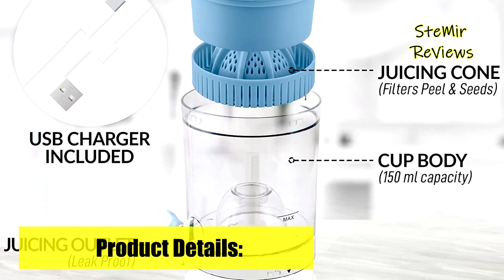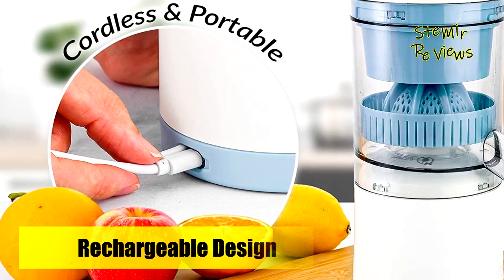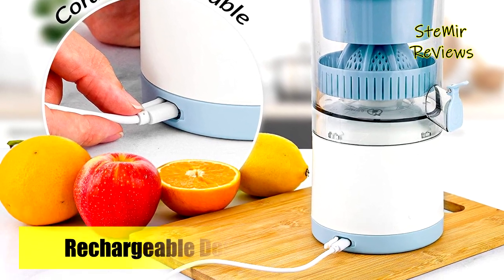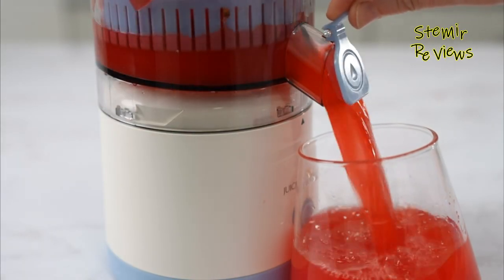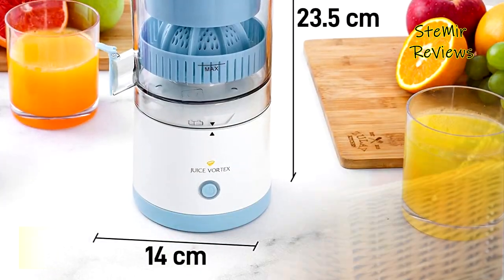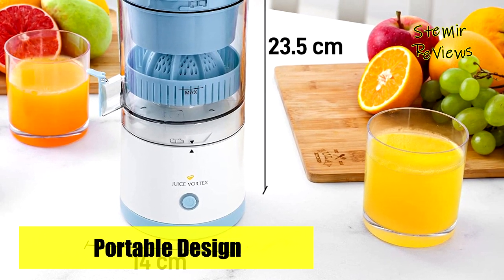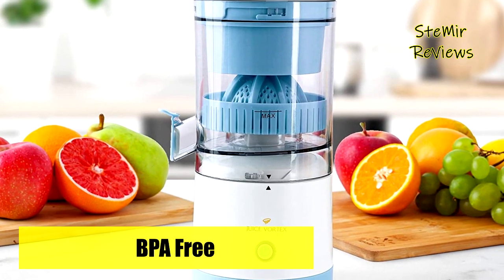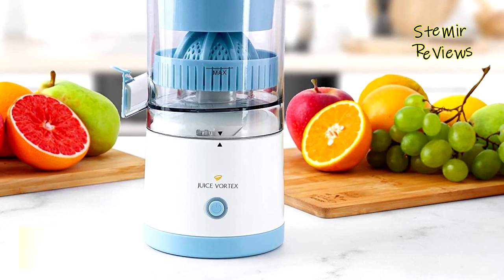Simply unlock the lid to disassemble the parts and wash the citrus-pressed juicer with water using the included cleaning brush. Wipe the main juicer engine with a wet cloth. Compared to bulky juicer machines, this small orange juicer will not clutter up your countertop and can be easily stored in the kitchen cabinet. It features a drip-free nozzle that keeps the juice from staining your kitchen counters, plus four anti-slip feet to prevent it from sliding off the counter.